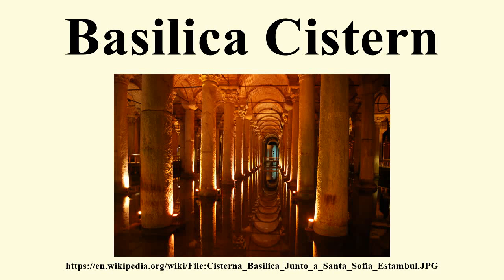The Basilica Cistern is the largest of several hundred ancient cisterns that lie beneath the city of Istanbul, Turkey. The cistern, located 500 feet southwest of the Hagia Sophia on the historical peninsula of Sarai Burnu, was built in the 6th century during the reign of Byzantine Emperor Justinian I.